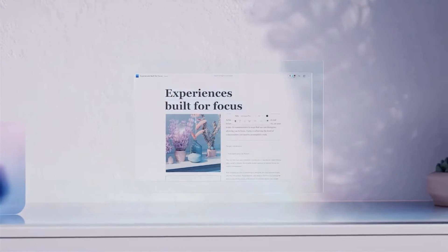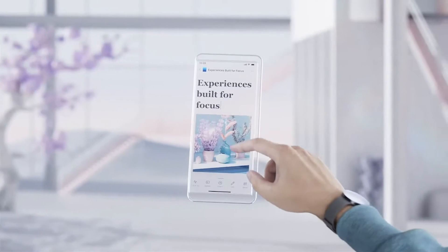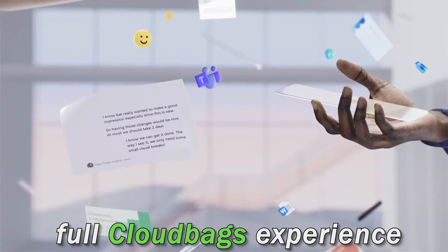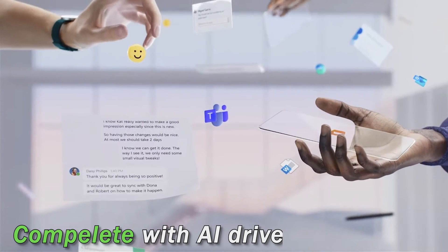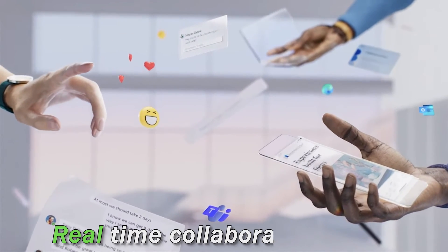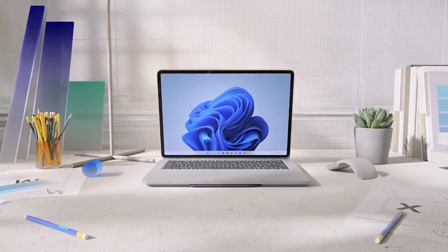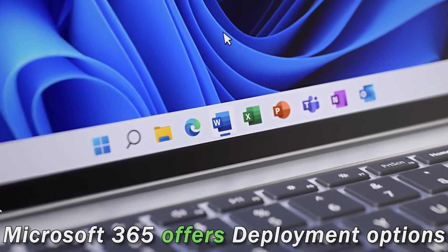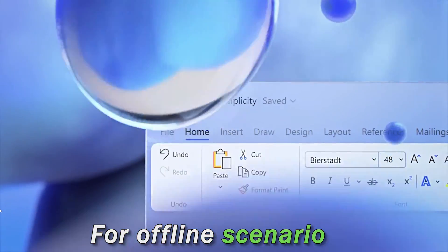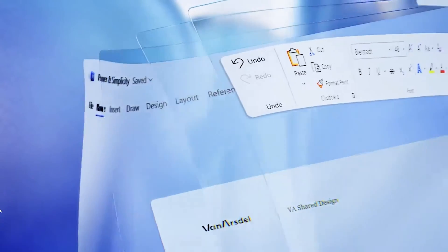With Microsoft 365, you're going to get a full cloud-based experience complete with AI-driven automation, real-time collaboration, and top-notch security and compliance features. Plus, Microsoft 365 also offers deployment options for offline scenarios, so you're covered even when you are not connected.